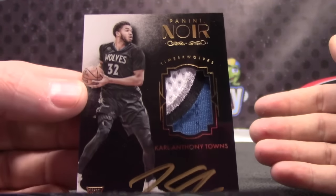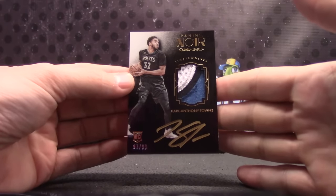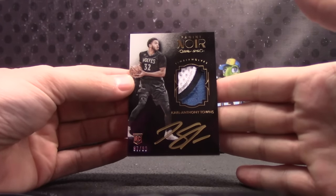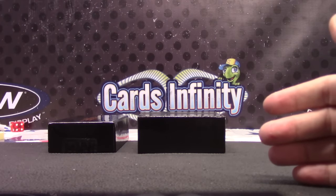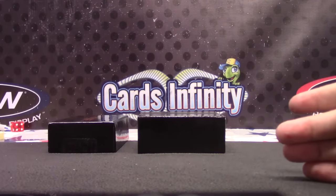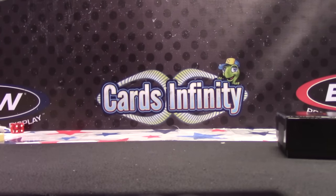There you go. Nice chunk in there too. Carl Anthony Towns, rookie patch to 99. Pretty cool. I got a mag for that, buddy. I'll throw it in there for you, Sean. Thanks as always, man. We'll get this on the way tonight. See you, bud.